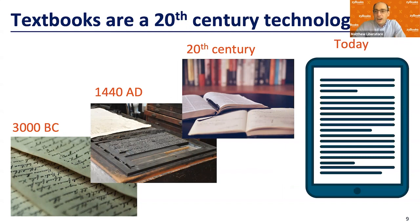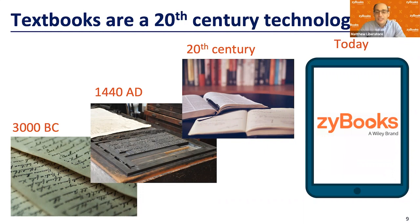My favorite way to frame this talk is that textbooks are a 20th century technology. I'll usually ask the audience to call me on their rotary phone if they disagree. Going from when we started writing things down thousands of years ago, the paradigm shift with the printing press in the 1400s — we've really only had engineering textbooks for about a hundred years. But today we're in a screen-based world, and Zybooks leverages the goods of the textbook with the goods of technology.